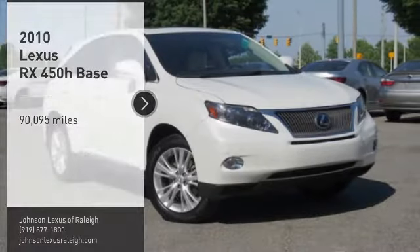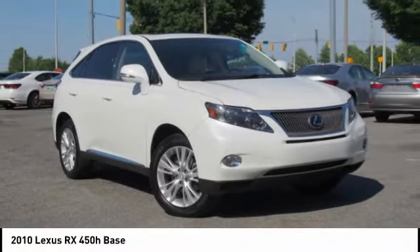Looking for the right vehicle? Check out the 2010 RX450H.